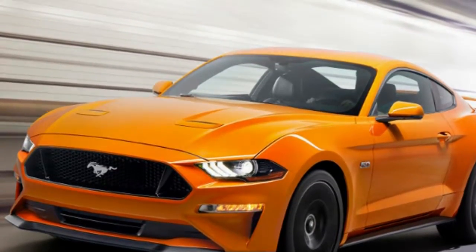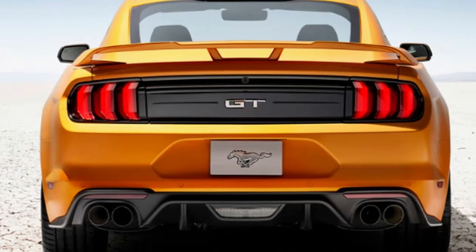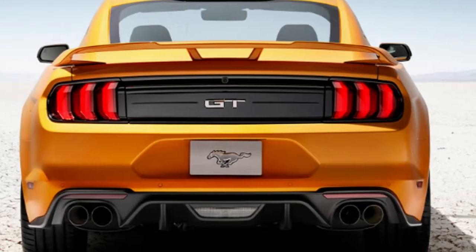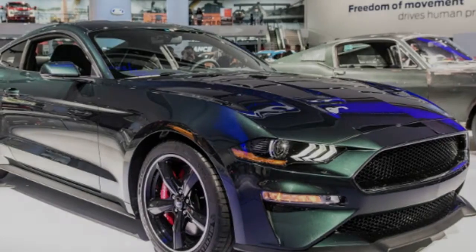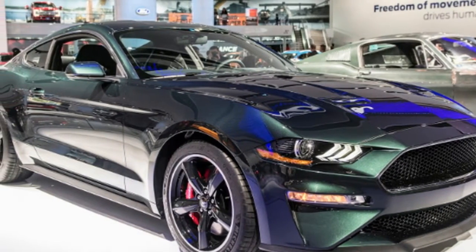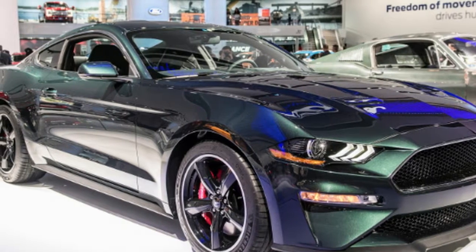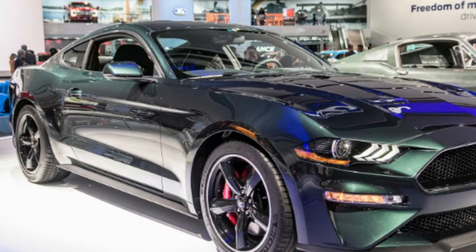Ford hasn't released pricing for the Bullitt Mustang or its options. A Mustang GT Premium starts at $39,995. For a comparably equipped GT Premium before the intake upgrades, the retail price is $46,380. It wouldn't be surprising if the Bullitt Mustang costs at least that much, if not more, given its unique colors, badging, wheels, and upgraded intake tract.